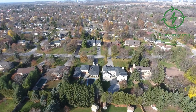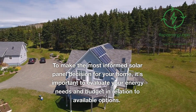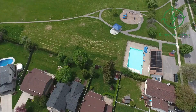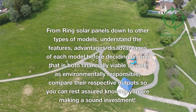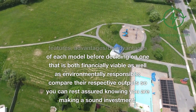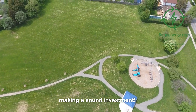Which one is right for you? To make the most informed solar panel decision for your home, it's important to evaluate your energy needs and budget in relation to available options. From Ring solar panels to other types of models, understand the features, advantages, and disadvantages of each before deciding on one that is both financially viable and environmentally responsible. Compare their respective outputs so you can rest assured knowing you are making a sound investment.